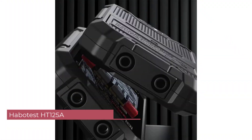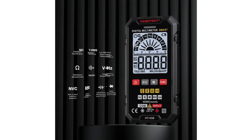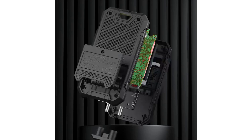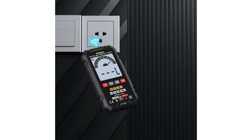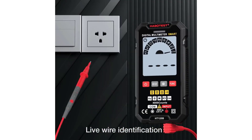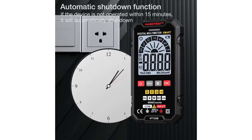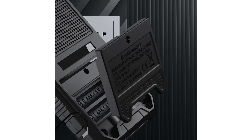Number 3: Habitist HT125A Smart Multimeter. The Habitist HT125A is a versatile and reliable tool designed for both professional electricians and DIY enthusiasts, offering precise measurements and user-friendly functionalities. Its smart mode, coupled with features such as true RMS, non-contact voltage detection, and a built-in flashlight, makes it a valuable addition to any toolkit. The HT125A offers precision, ease of use, and durability, making it a highly recommended choice for electrical measurement tasks.